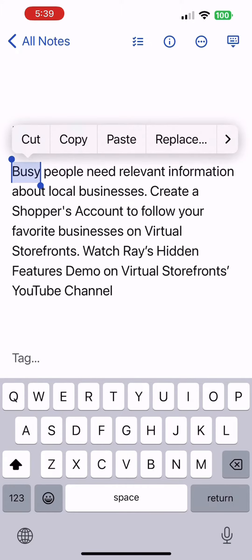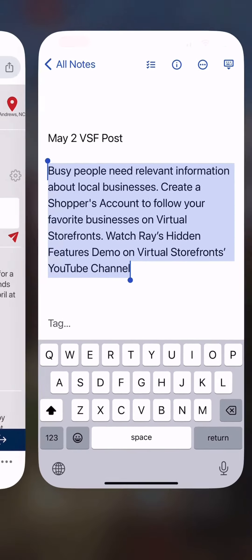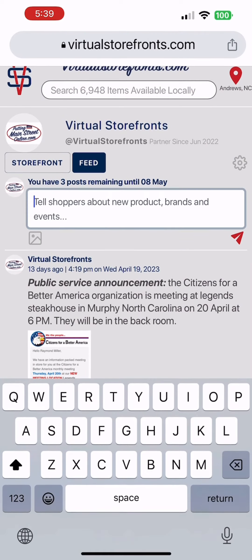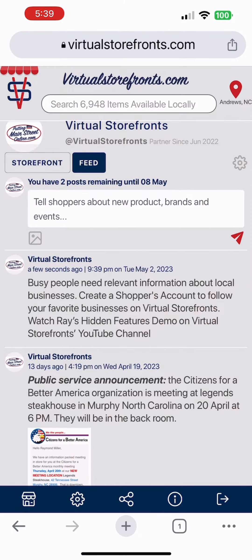Be sure to keep the text pithy — just under 280 characters or less. Your fans are waiting to hear from you. Busy people need relevant information. It's well worth noting that merchants and shopper accounts differ in functionality.